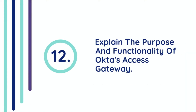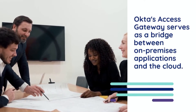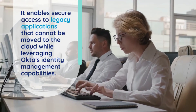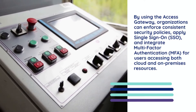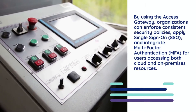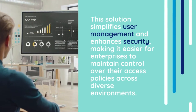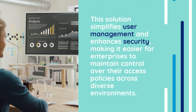Question 12: Explain the purpose and functionality of Okta's Access Gateway. Okta's Access Gateway serves as a bridge between on-premises applications and the cloud. It enables secure access to legacy applications that cannot be moved to the cloud while leveraging Okta's identity management capabilities. By using the Access Gateway, organizations can enforce consistent security policies, apply Single Sign-On (SSO), and integrate Multi-Factor Authentication for users accessing both cloud and on-premises resources. This solution simplifies user management and enhances security, making it easier for enterprises to maintain control over their access policies across diverse environments.